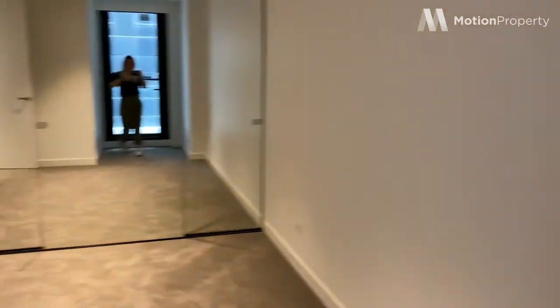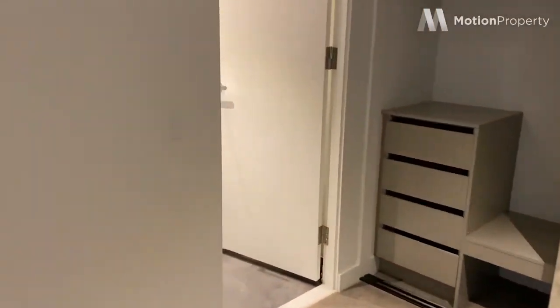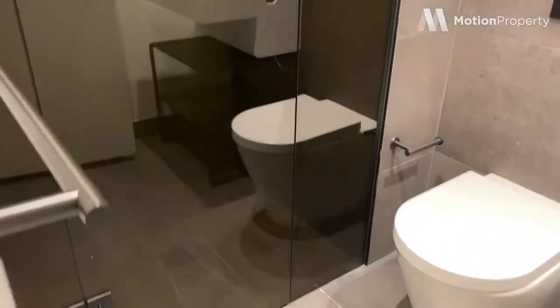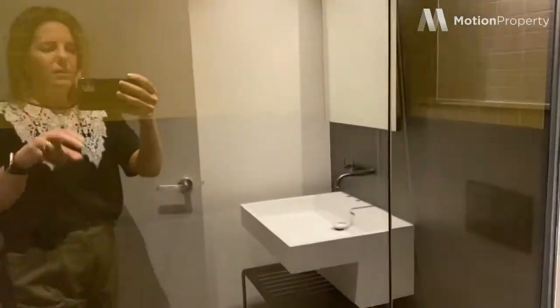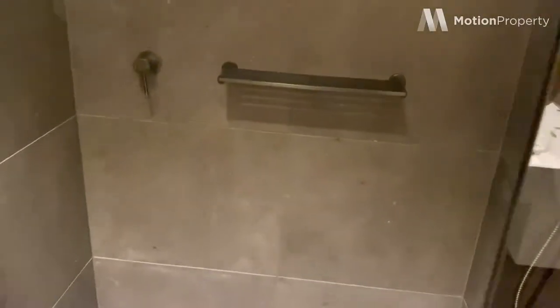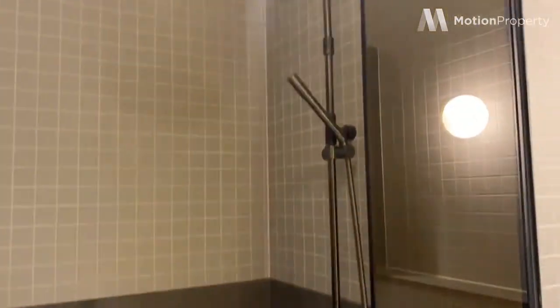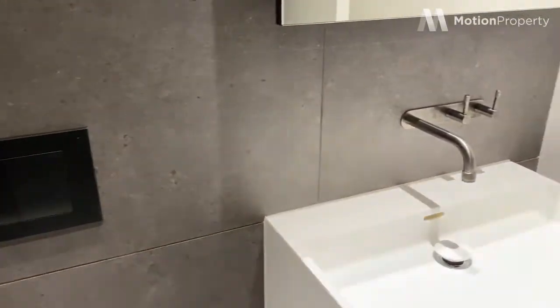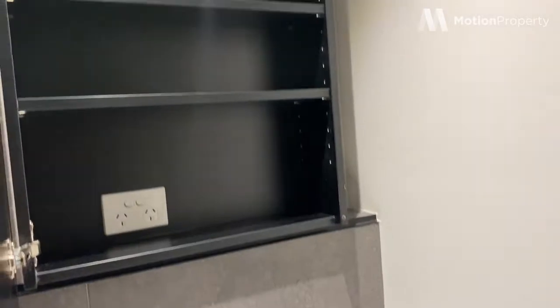And last but not least, your own ensuite with the same finishes as in the first bathroom. Full shower — lovely. And storage here too, plenty of room.